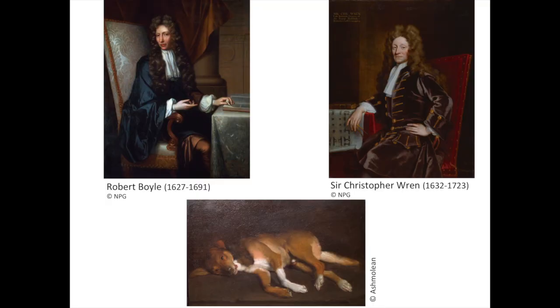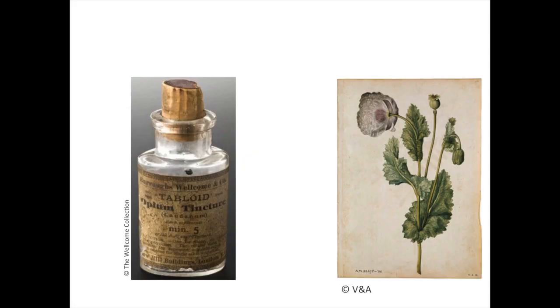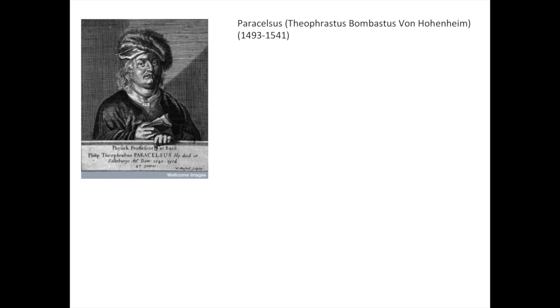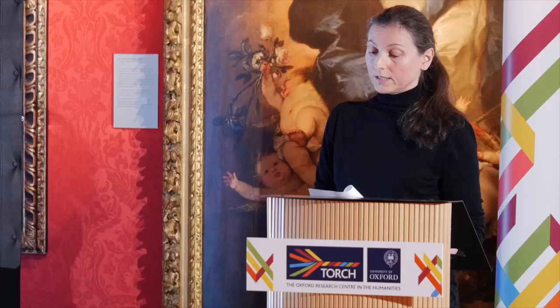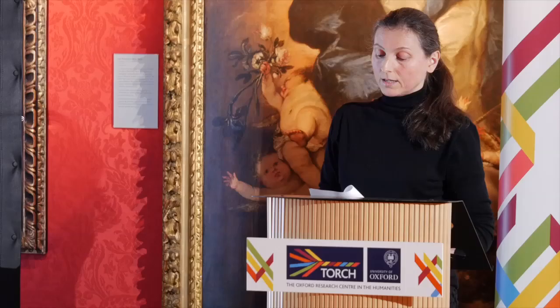Opium had long been used to numb the senses. Seeds of the opium poppy have been found in prehistoric dwellings, and opium was praised by the Persian philosopher and physician Avicenna as the most powerful of stupor-producing substances. Swiss alchemist and surgeon Paracelsus is credited with discovering that the derivative of opium, laudanum, was a painkiller. Laudanum, however, remained largely unknown until 1676, when English physician Thomas Sydenham published his medical observations concerning the history and cure of acute diseases, in which he advocates the use of laudanum for a range of medical conditions including fever, dysentery, smallpox, and so on.